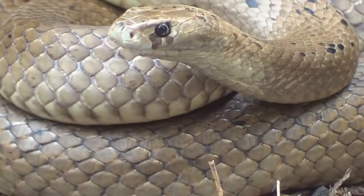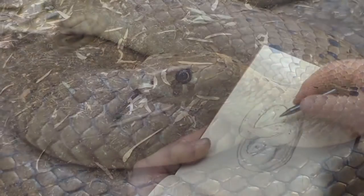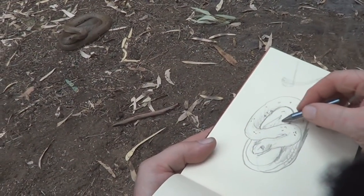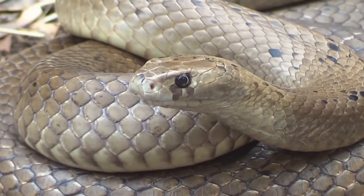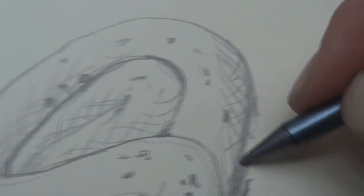When approached, this guy is very nervous and very skittish, and tries to get away as quickly as it can. But when cornered, it will raise the front part of its body and form an S shape, and then it might strike. So give these guys a wide berth, and everything's okay — just let it get on with its job of killing those mice for you.